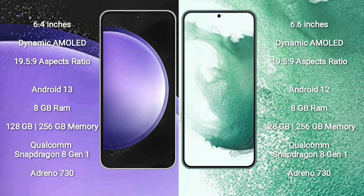Samsung Galaxy S23 FE comes with 8GB RAM and 128GB to 256GB internal storage, Qualcomm Snapdragon 8 Gen 1 processor, and GPU Adreno 730. Samsung Galaxy S22 Plus comes with 8GB RAM and 128GB or 256GB internal storage, Qualcomm Snapdragon 8 Gen 1 processor, and GPU Adreno 730.